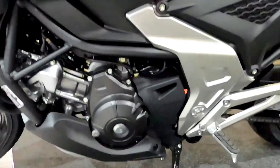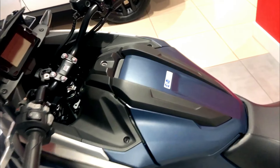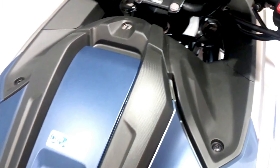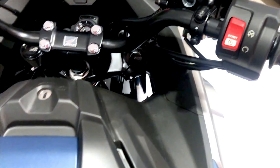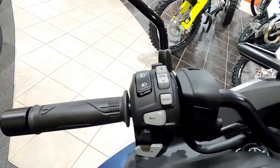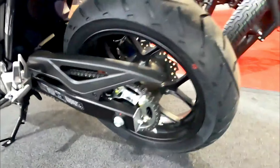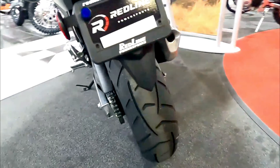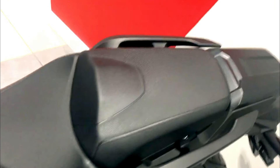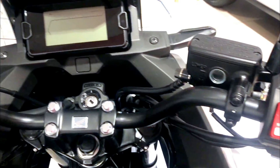Honda has equipped the 2024 NC750X with a range of practical features that enhance its usability. The bike comes with a spacious under-seat storage compartment, large enough to accommodate a full-face helmet. It also features a comprehensive digital display providing essential information at a glance, including a speedometer, tachometer, fuel gauge, and trip computer, ensuring riders have all the necessary data for a safe and enjoyable ride. Additionally, the NC750X is equipped with Honda's selectable torque control, which enhances traction and stability in various riding conditions.